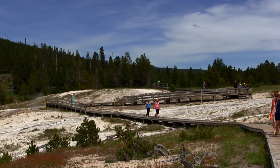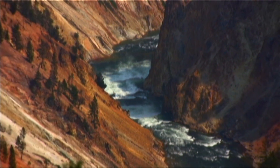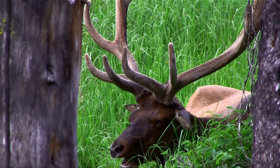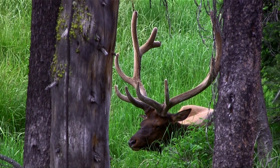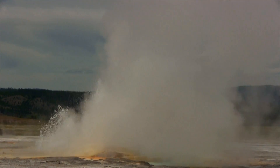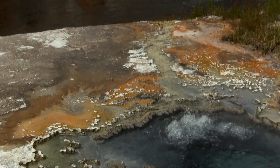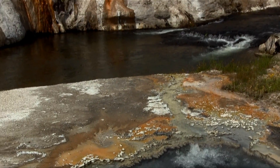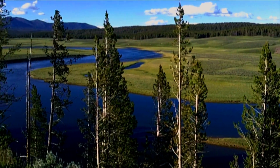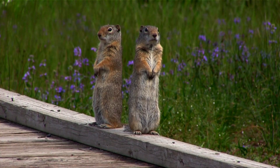Not too many things can top hanging out inside the caldera of a supervolcano. And it's easy to appreciate the one-of-a-kind beauty that convinced Teddy Roosevelt to declare Yellowstone America's first national park. It's difficult to describe what all this geothermal activity creates with all those minerals it brings up to the surface without googling synonyms for natural beauty. The grandeur and splendor in these diverse landscapes are enjoyed by all creatures great and small.